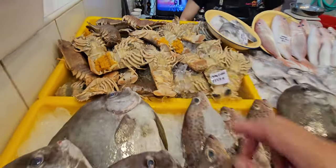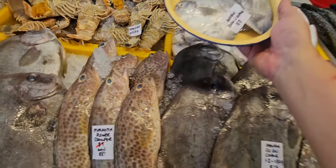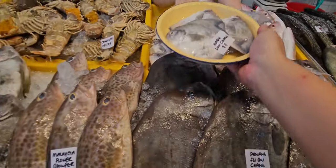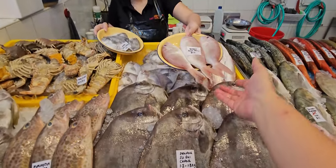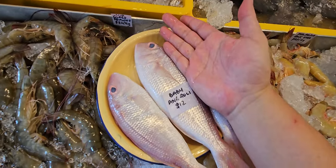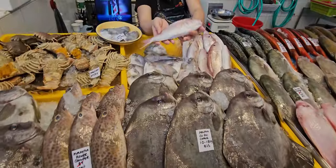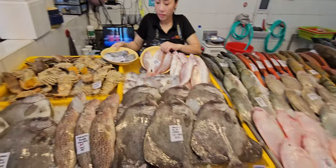We also have baby tochang today — one plate of three Malaysian baby tochang for $7 only, very beautiful. Those wanting baby tochang, go and grab quickly. We also have baby angkoli, but today's baby angkoli are not very baby — they are very big! Three big baby angkoli for $12. You can steam or fry them — very nice fish to eat. If you haven't tried before, go ahead and try.